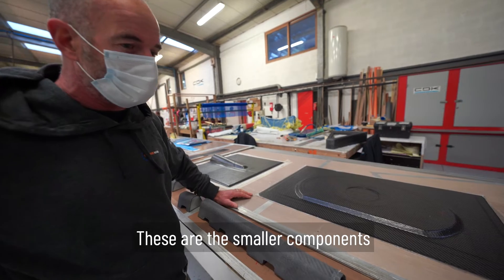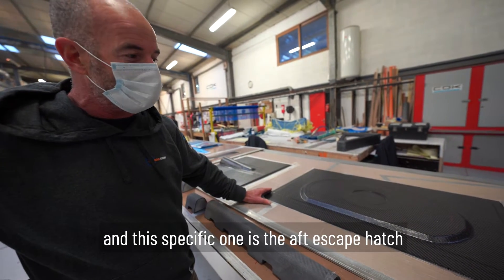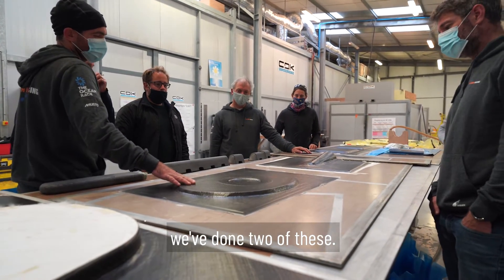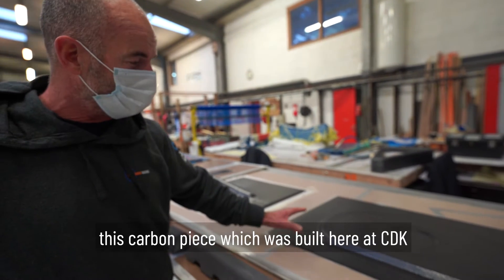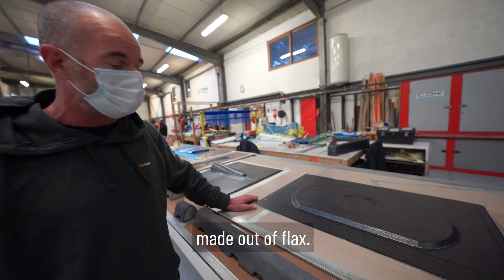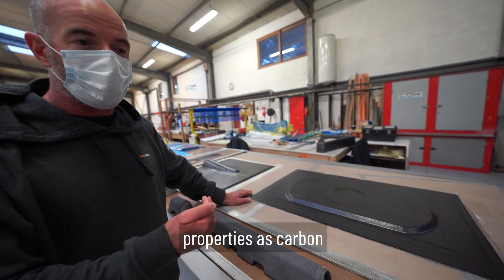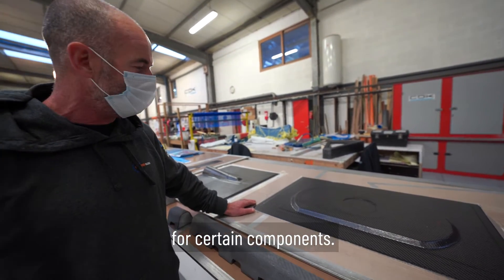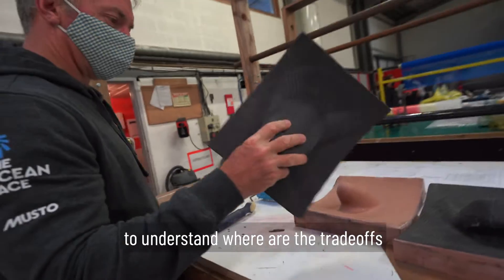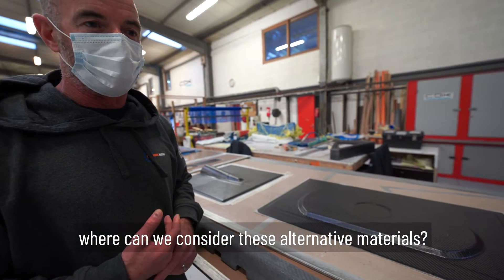These are the smaller components — each one needs to be designed and laid up. This specific one is the aft escape hatch. As a campaign, we've done two of these: one is the business-as-usual carbon piece built here at CDK, and we've ordered another one from another company made out of flax. Flax is a material which doesn't have the same properties as carbon, but in some ways it can be comparable for certain components. We want to compare weight, cost, and the environmental impacts to understand where the trade-offs are and where we can consider these alternative materials.